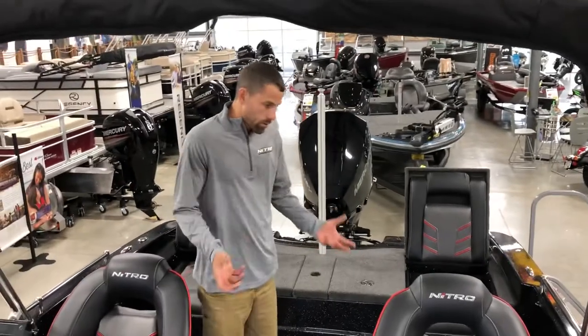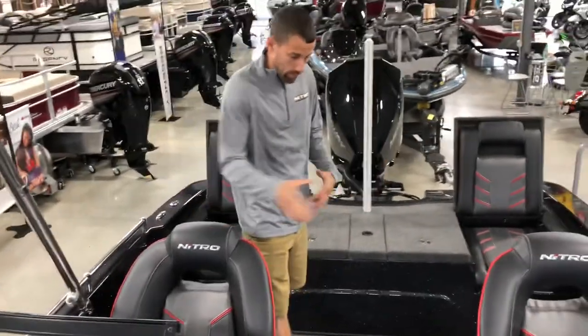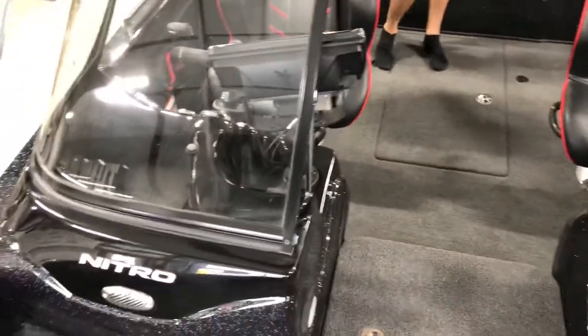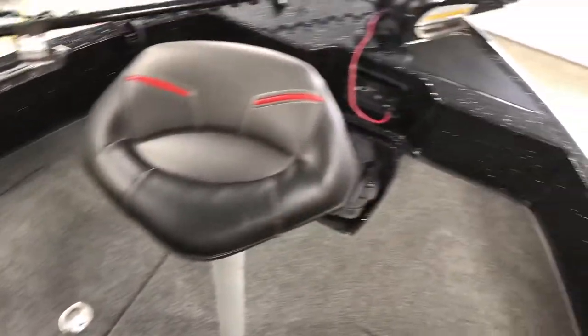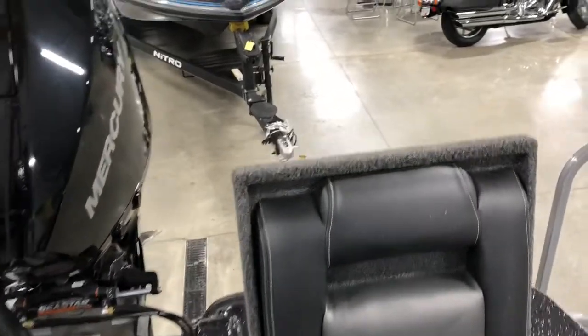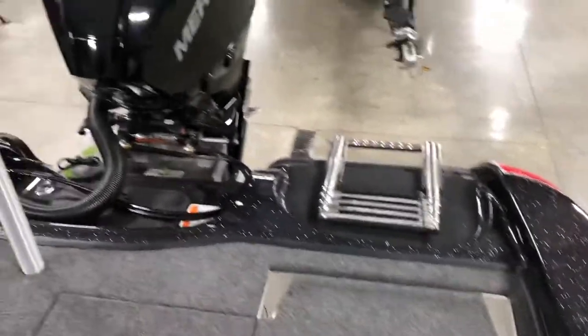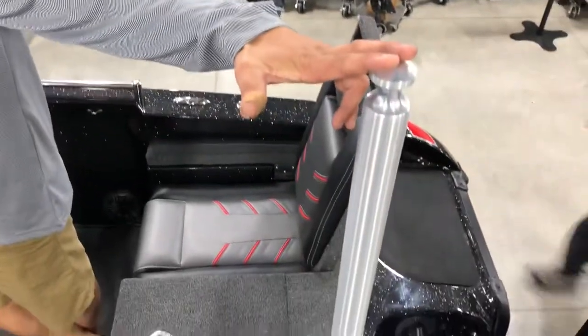As a family boat it's very capable — lots of room to move around. You can bring your own cooler instead of using the in-deck cooler. It holds six people and comes with six seats. It does come with a ski tow pylon for water sports, and it comes with a reboarding ladder so you can get back on easily. It's got an extra rung, it's very deep, and easy for all ages to use.